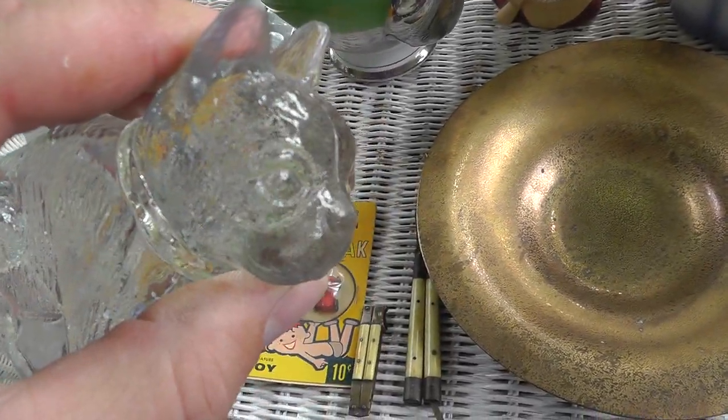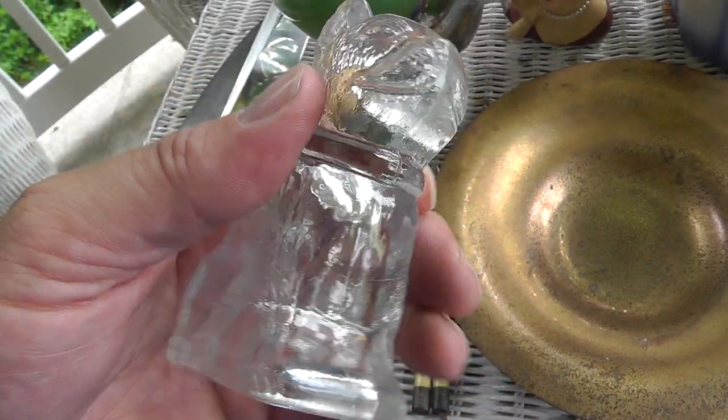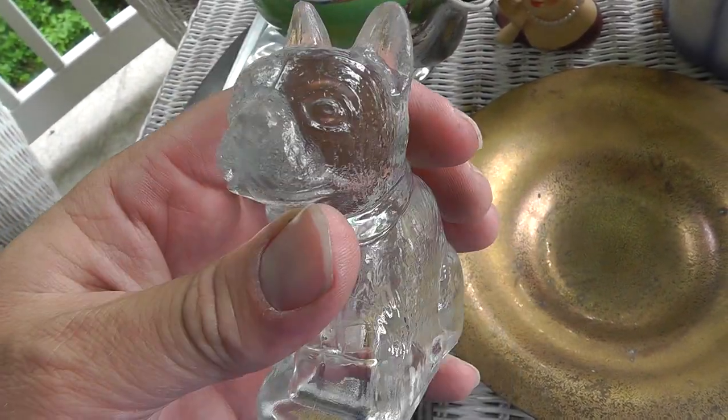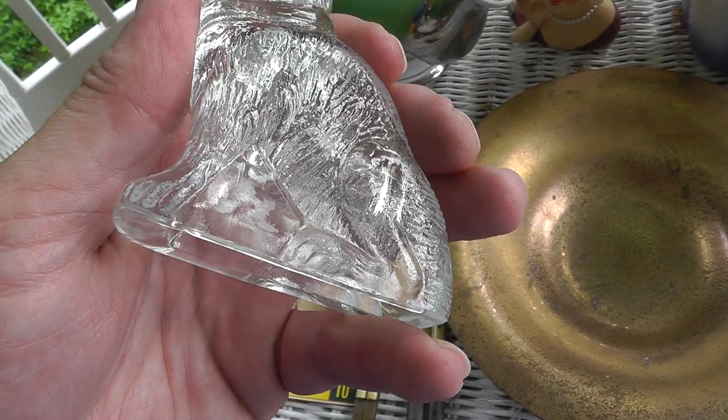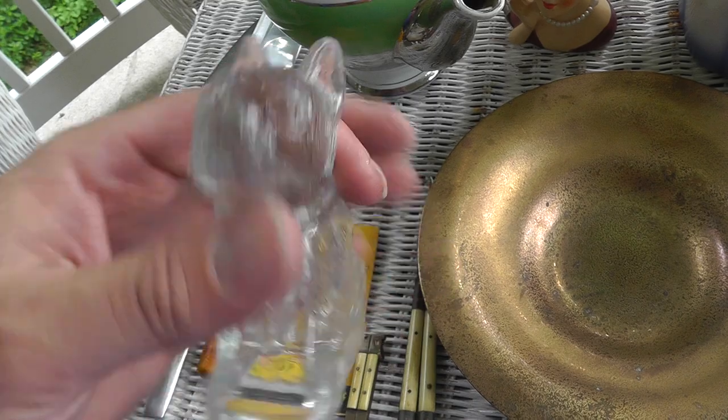A little glass dog. What is that? A Boston Bulldog? A Boston Terrier? I don't know. $2.00.